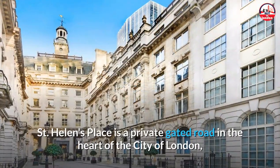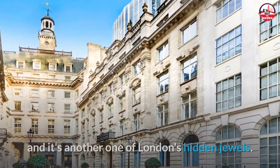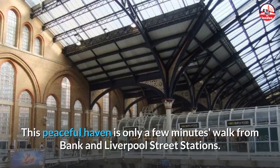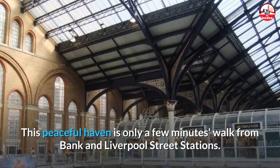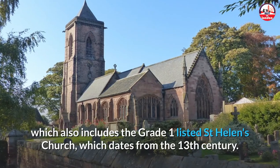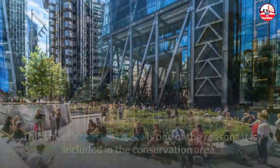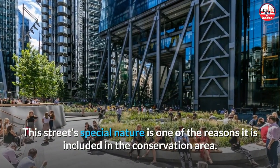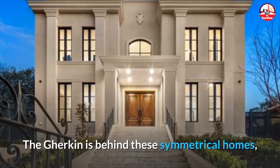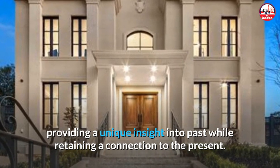Number 8: St Helens Place. St Helens Place is a private gated road in the heart of the City of London and another one of London's hidden jewels. This peaceful haven is only a few minutes' walk from Bank and Liverpool Street stations. It's part of the St Helens conservation area, which also includes the Grade I listed St Helens Church, dating from the 13th century. The Gherkin is behind these symmetrical homes, providing a unique insight into the past while retaining a connection to the present.